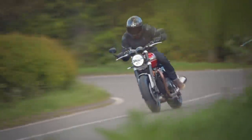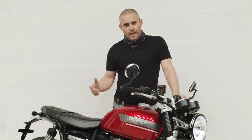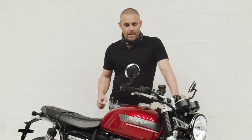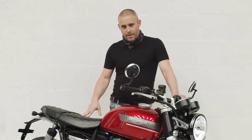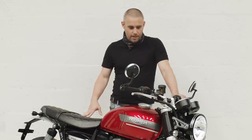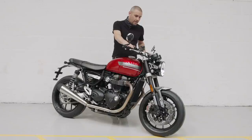We couldn't come all this way and not have a listen to it, but sadly the fire system in the office wouldn't have liked us starting the bike up, so we've had to wheel it into the garage. I think we should probably have a little listen to the 2021 Triumph Speed Twin.